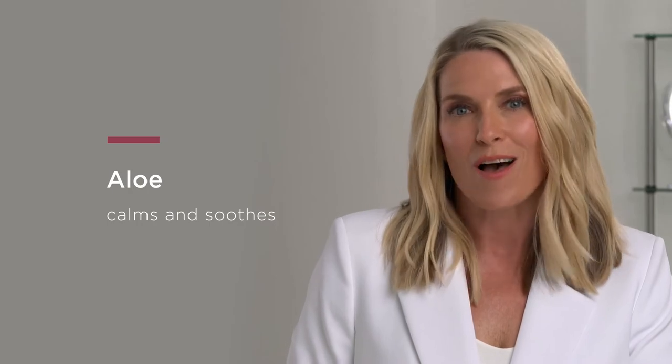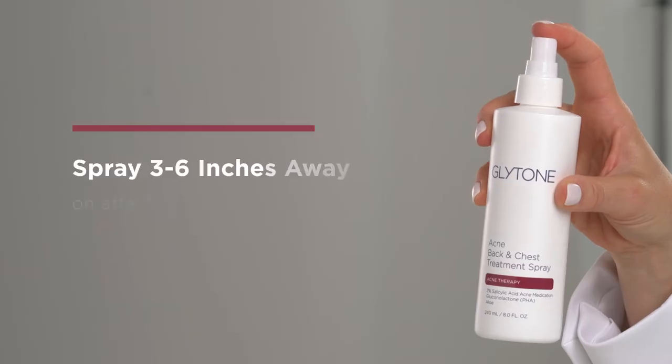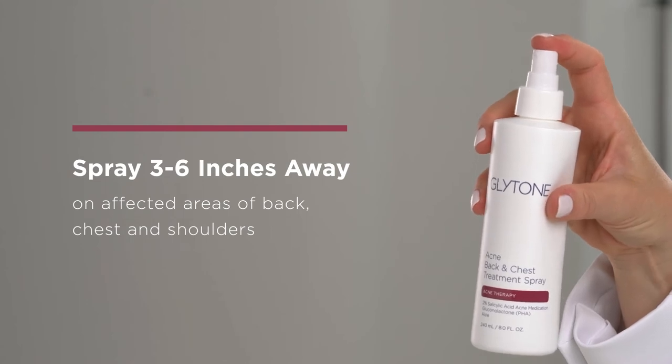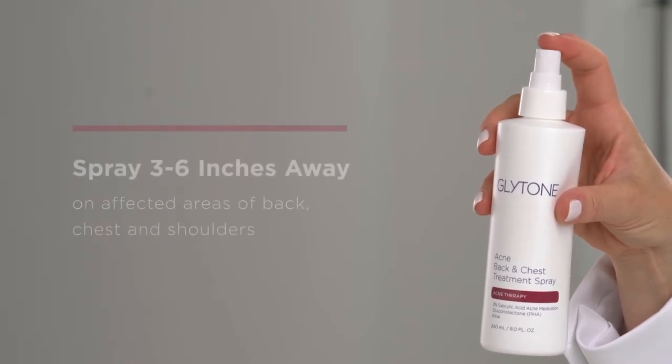Aloe helps to calm and soothe. For best results, spray 3 to 6 inches away on affected areas of back, chest, and shoulders.